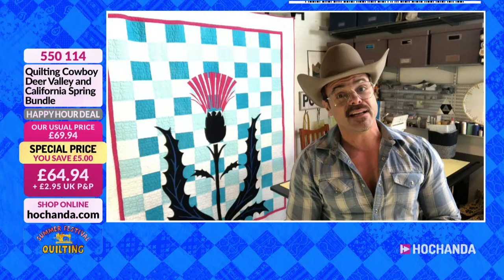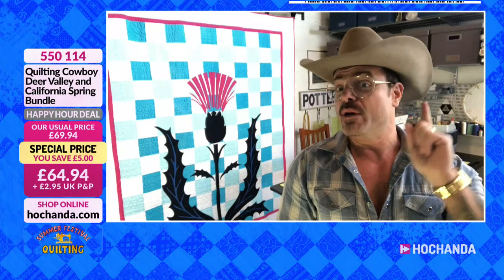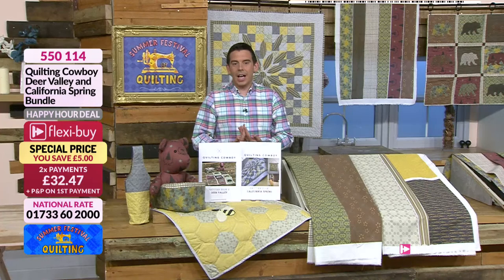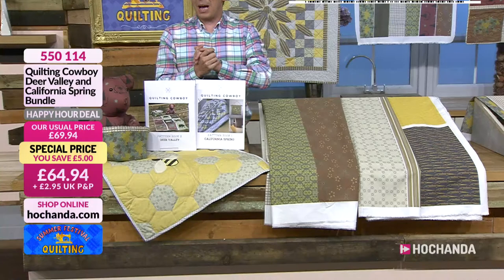I'm not going to go through all my projects — I just wanted to introduce myself and show you some of my work. We are going to be doing some special things for you, and we'll be showing you that in a little bit. That gives you a flavour of what the Quilting Cowboy brings to Hochanda — and he brings quality as well. Let's kick straight off with this, because it's a happy hour deal and the price is only going to last for an hour. First of all, our beginner's bundle.